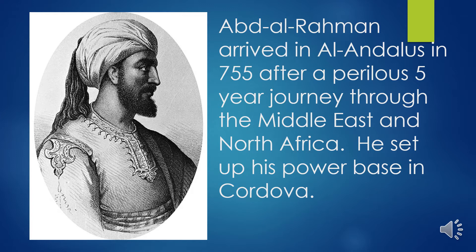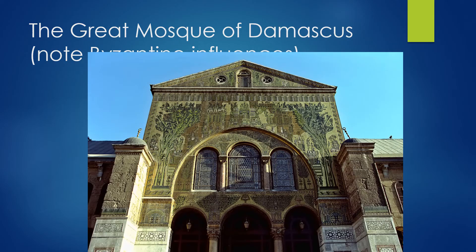He moved his followers to Cordoba in the Iberian Peninsula, where he established a capital. He was responsible for having the Great Mosque of Cordoba constructed, very much inspired by his Damascus roots. The Great Mosque of Damascus — the fourth holiest site in Islam — with its Byzantine-style facade, influenced the design of the Great Mosque of Cordoba.